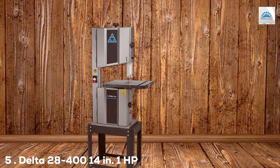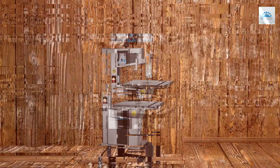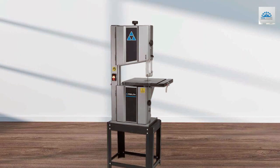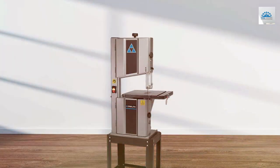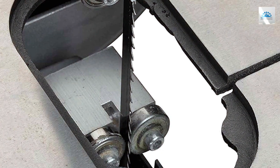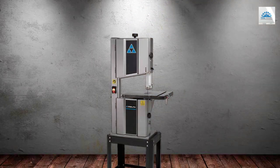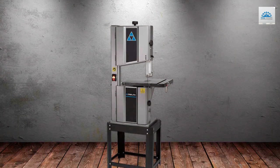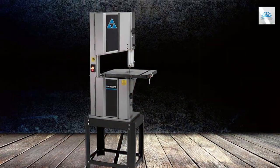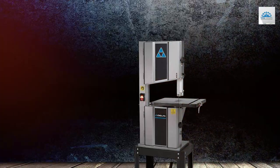The number 5 position is held by the Delta 28-400 14-inch 1 HP steel frame bandsaw. This is a versatile and powerful tool designed for serious woodworkers. With its 1 HP motor and solid steel frame, it delivers the strength and stability needed for a wide range of cutting tasks. One standout feature is its dual-speed pulley system, allowing you to choose between two blade speeds for different materials and cutting requirements. The large cast-iron table provides ample workspace and support for precise cuts. The blade tracking window and tension indicator make blade adjustments easy and accurate, and the quick-release blade tension lever simplifies blade changes.